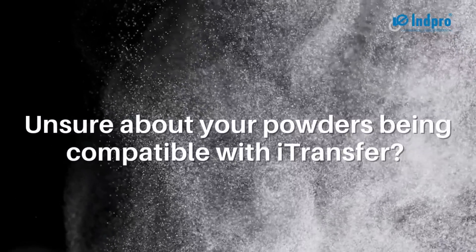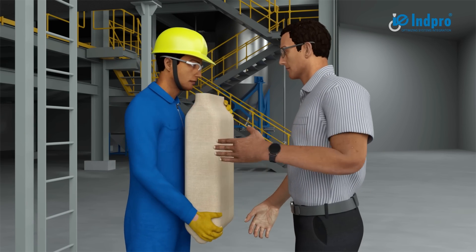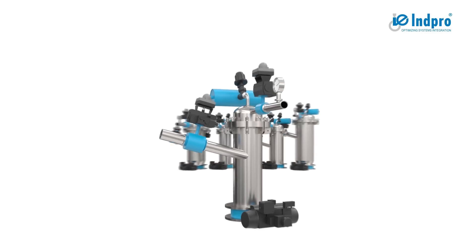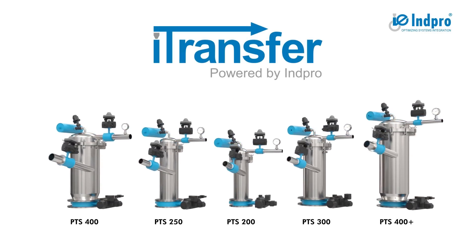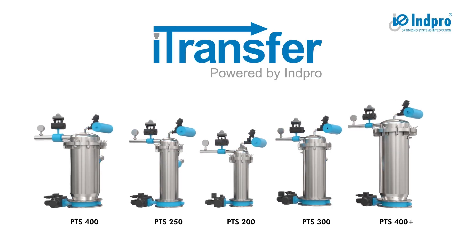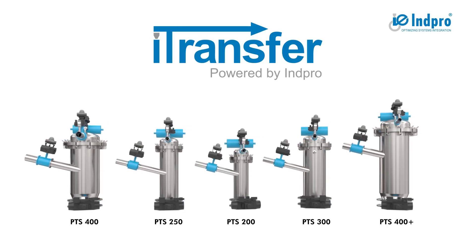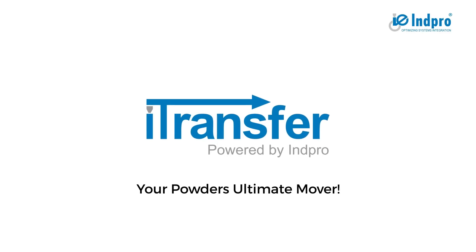Unsure about your powder's compatibility with iTransfer? Come to our technical center with a sample and see it for yourself. To ensure a highly efficient and maintenance-free powder handling system, we design our system by thoroughly understanding your powder properties and application. InPro's iTransfer — your powder's ultimate mover.